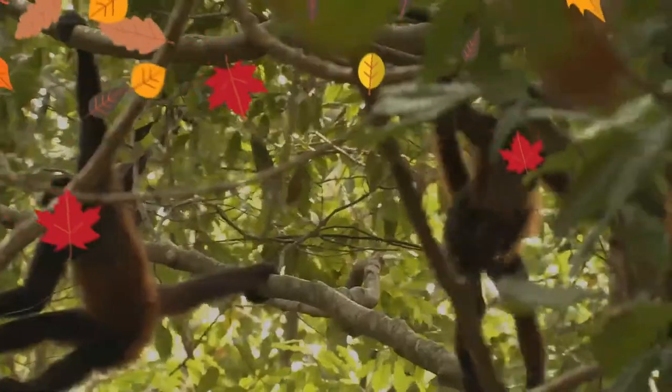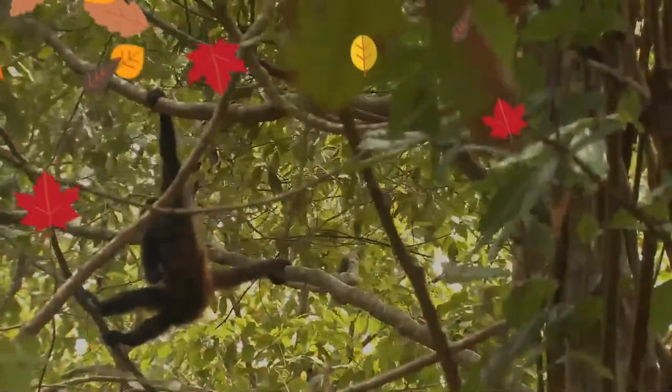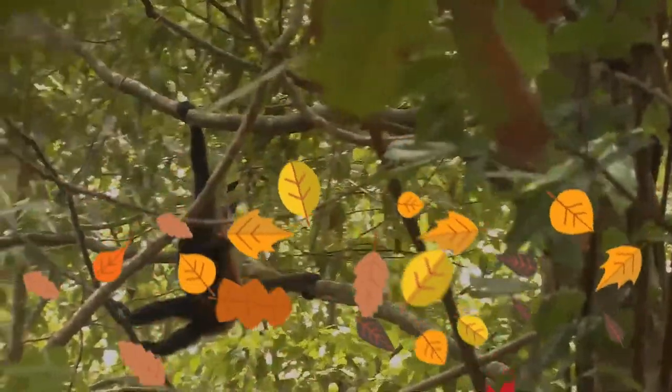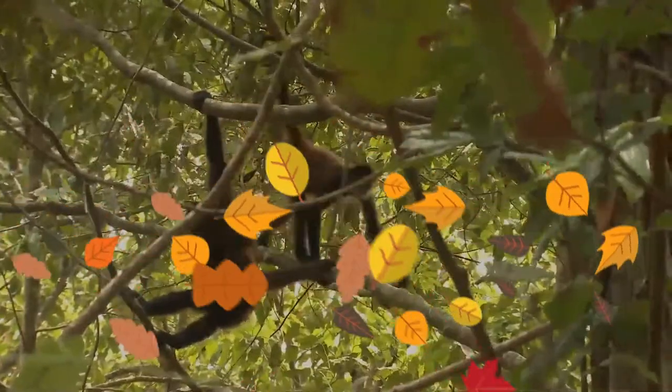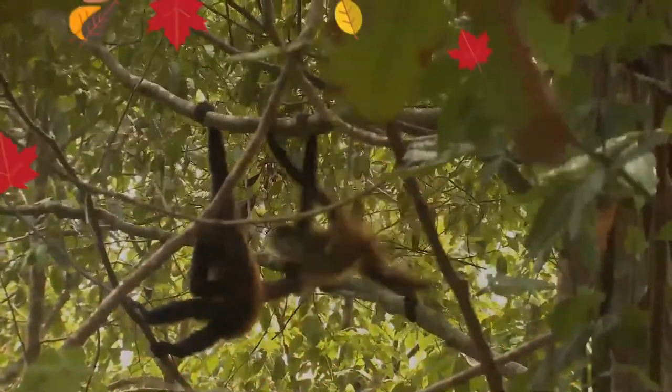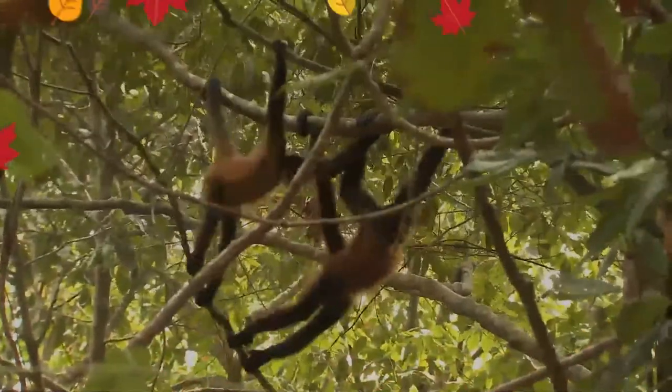It lives in fission-fusion societies that contain between 20 and 42 members. Its diet consists primarily of ripe fruit, and it requires large tracts of forest to survive. As a result of habitat loss, hunting, and capture for the pet trade, it is considered to be endangered by the IUCN.